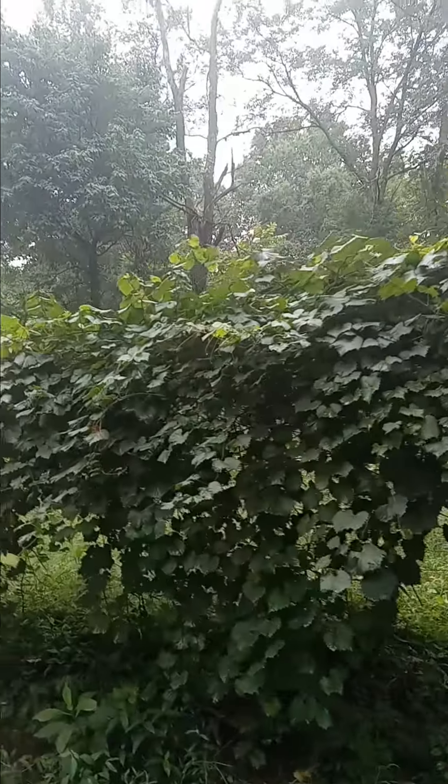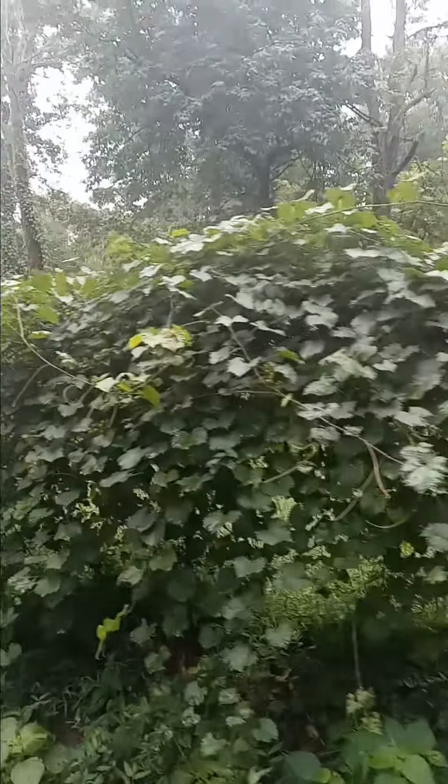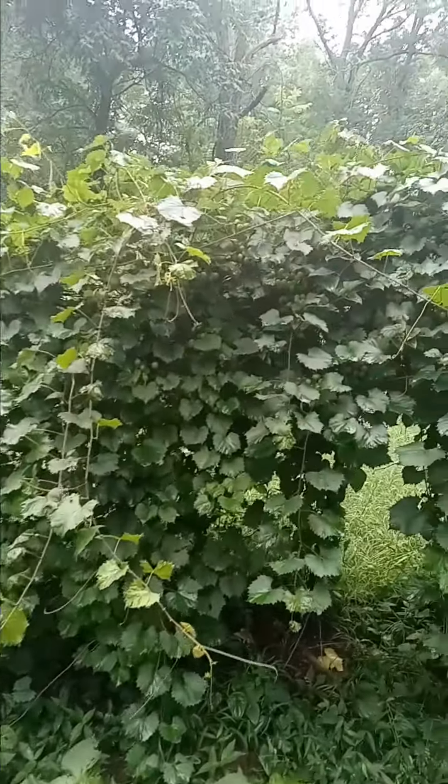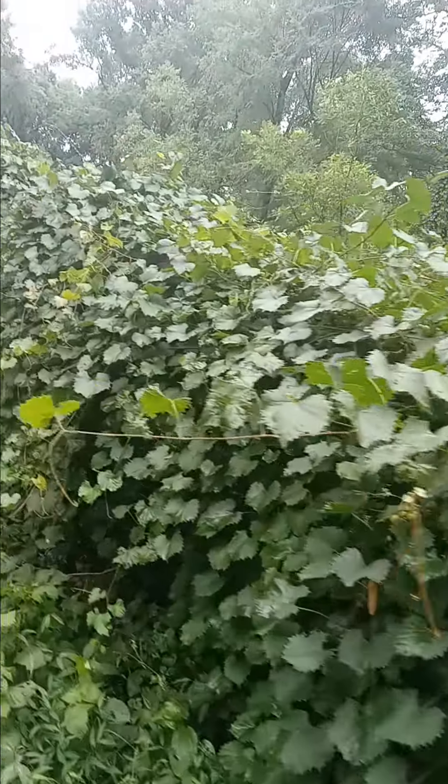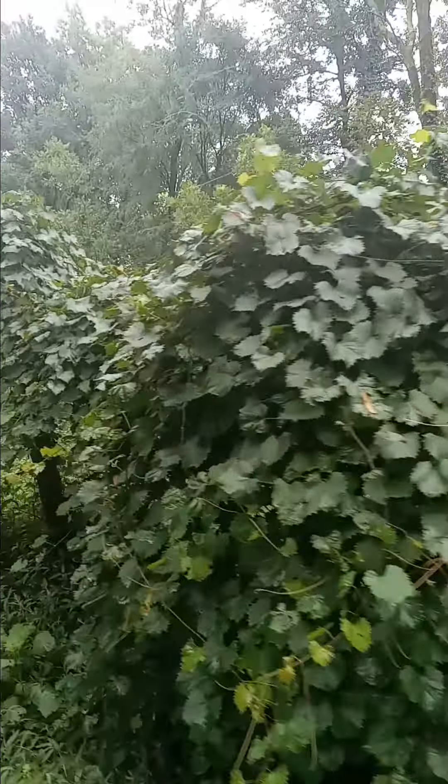But look at these beautiful grapes — and that's just one of my rows; they're all doing just as good.